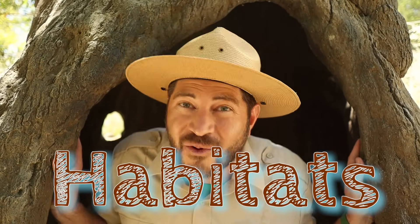Howdy Junior Rangers, welcome back to the Ranger Zach Show. I want you to think about your home — what makes it a safe place for you to live? Well, did you know that all plants and animals on Earth need safe homes just like you? The special places that plants and animals make their home is called habitat, and that's what we're going to learn about today. So pack your bags and come along for another very exciting adventure as we learn how habitats make a home.